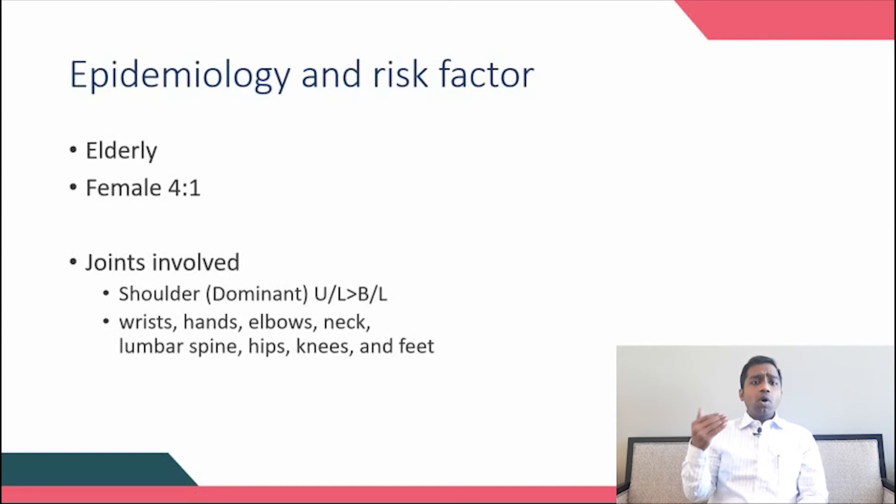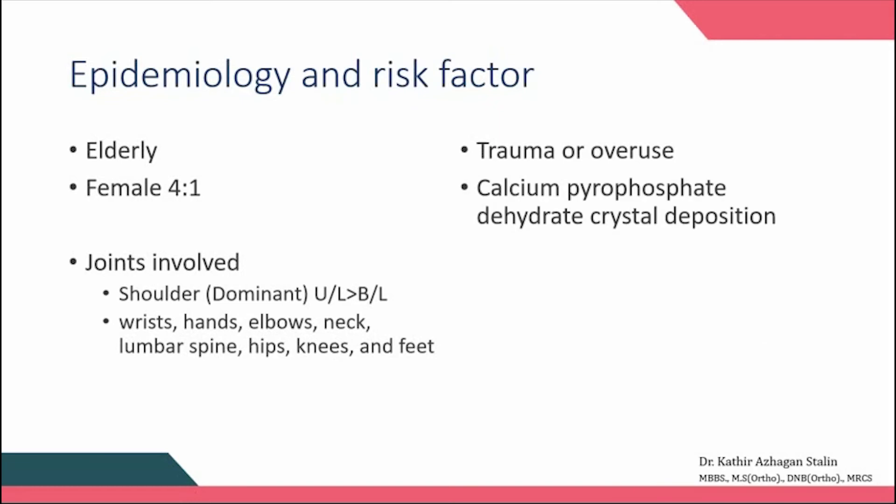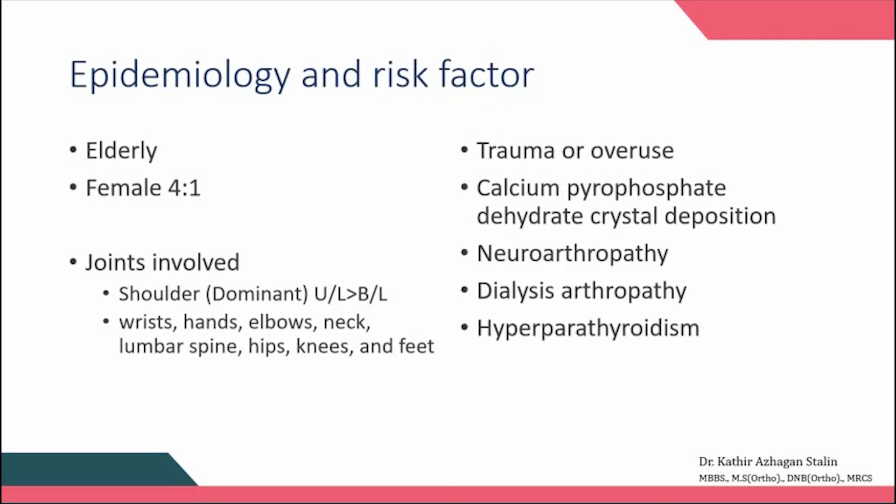The most commonly accepted risk factors are minimal injury, trauma, and overuse. Other associated causes include deposition of calcium pyrophosphate crystals, neuroarthropathy such as Charcot's joint, dialysis arthropathy, hyperparathyroidism-induced arthropathy, and sometimes denervation.